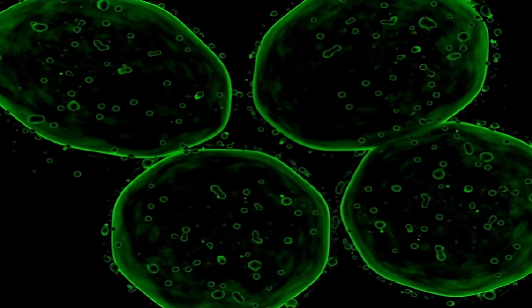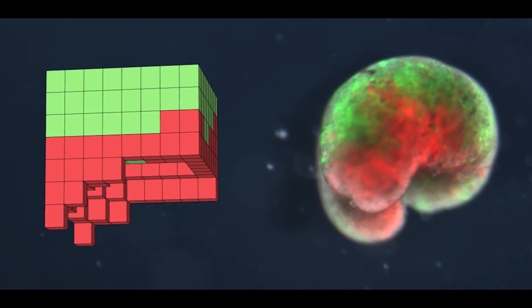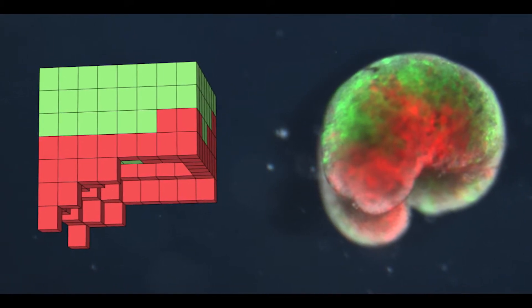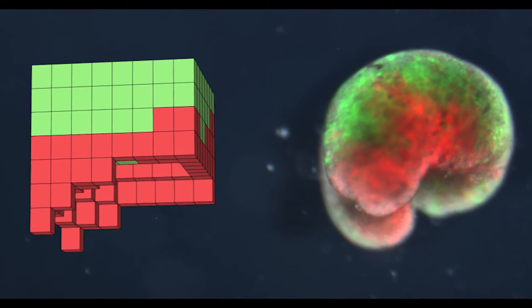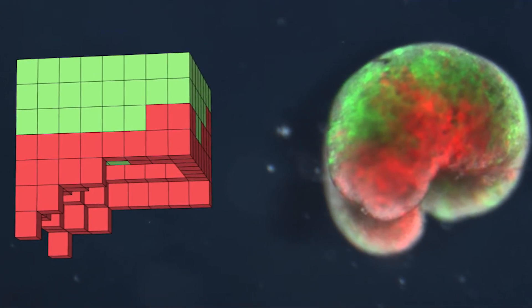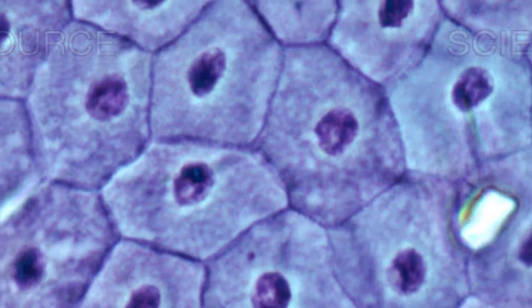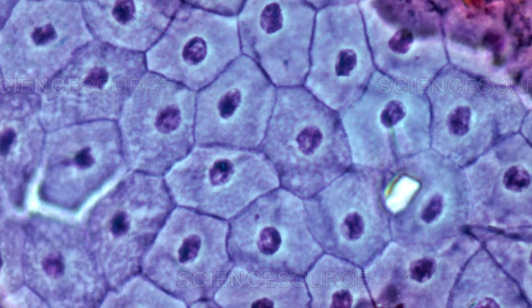which is what inspired the name Xenobot. From these stem cells, the researchers grew two different types of building blocks needed to create the Xenobot: heart and skin cells. Heart cells are active cells in that they naturally contract and could serve as the motor to allow the Xenobots to move. And skin cells are passive cells that don't move and can be shaped to anchor the Xenobot and guide it in a direction.